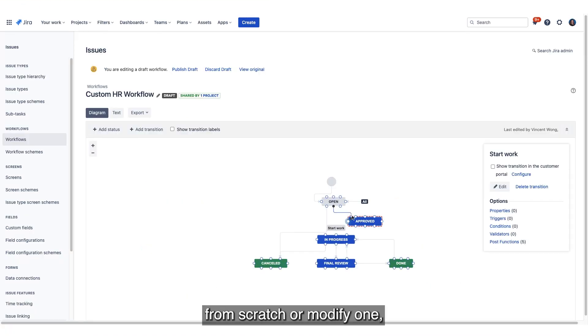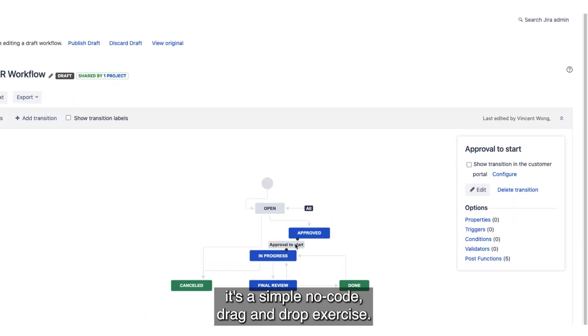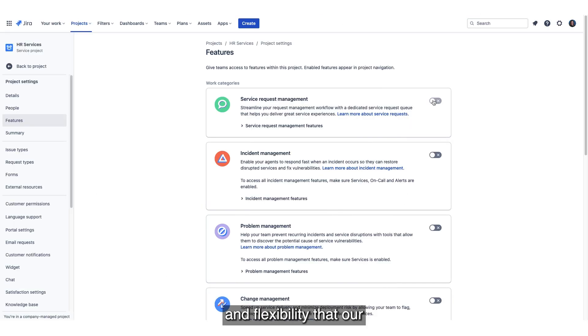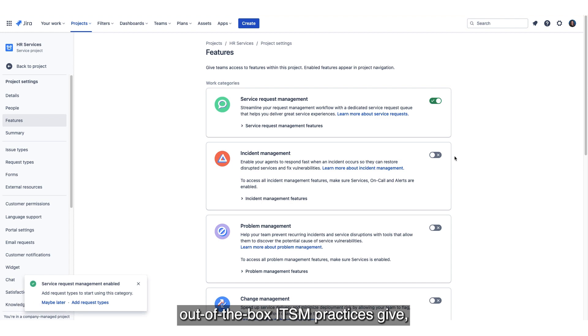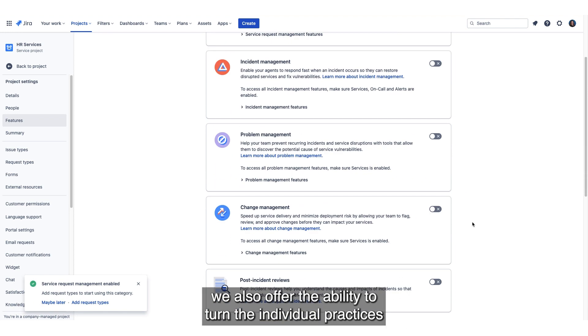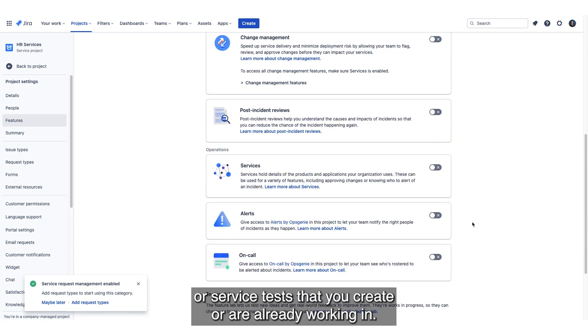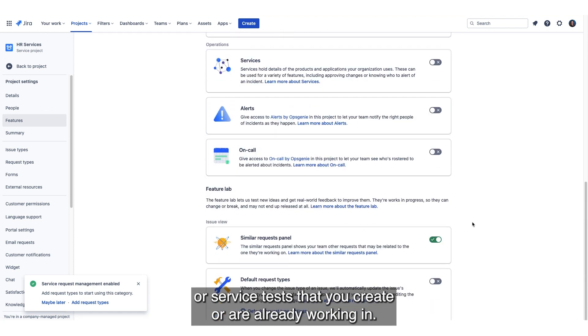And whether you need to build a workflow from scratch or modify one, it's a simple no-code drag-and-drop exercise. Additionally, as some teams want the power and flexibility that our out-of-the-box ITSM practices give, we also offer the ability to turn the individual practices on and off in the projects or service desks that you create or are already working in.